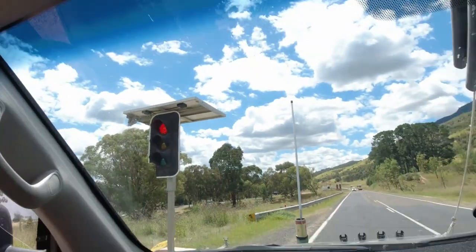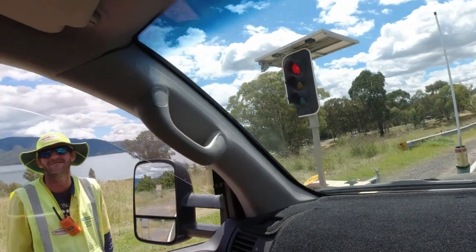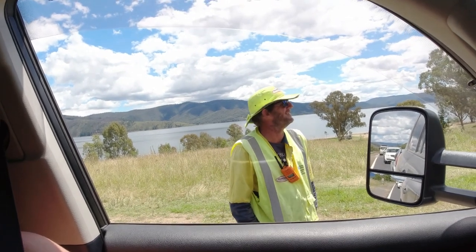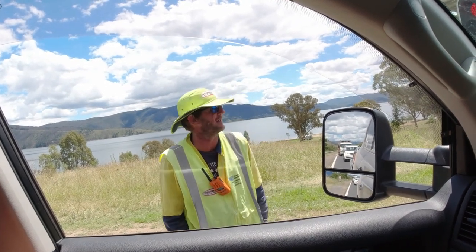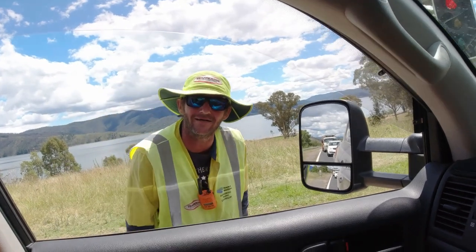We're at a stop sign here — they're doing roadworks just outside our camp. What's your name? Scott. So Scott's doing a terrific job. How often do you get a break from standing here doing this? A couple of hours — and they just throw you a few beers and you're right. They give you a few beers to keep going!